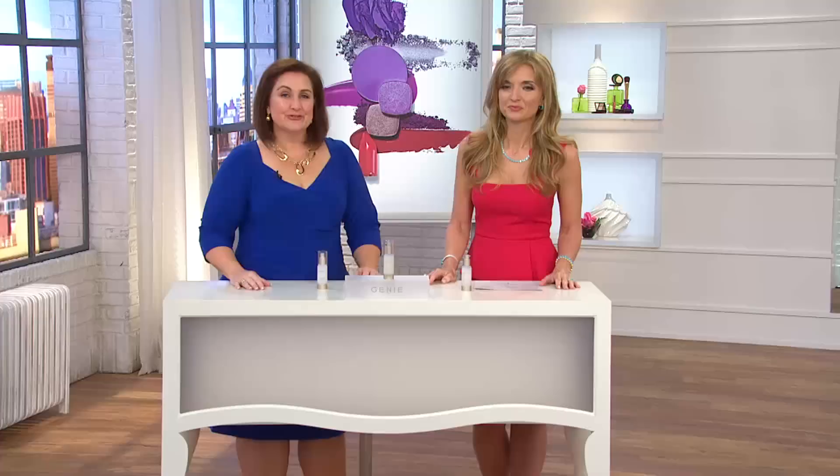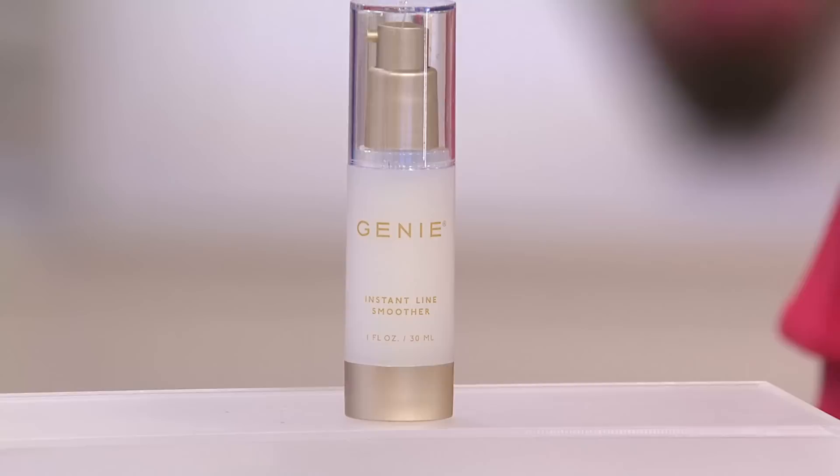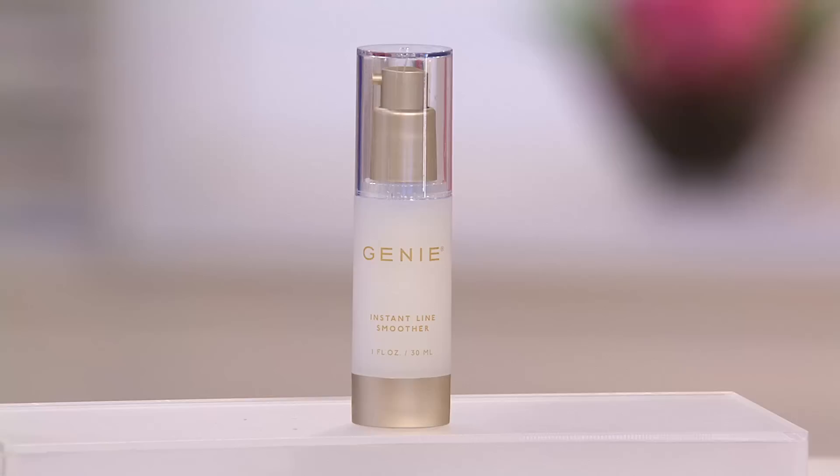Genie Instant Line Smoother — ladies, if you have fine lines, if you have wrinkles, if you look like maybe it's three o'clock in the afternoon but you look like you just rolled out of bed, if you want to transform the texture of your skin, then Genie Instant Line Smoother is for you. It's a clear translucent gel that you put on — you don't rub it in, you leave it on — and in just a few minutes those lines vanish. It doesn't take two months, two weeks, or two days — it just takes minutes.